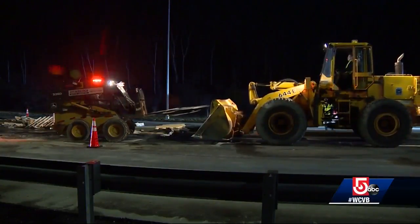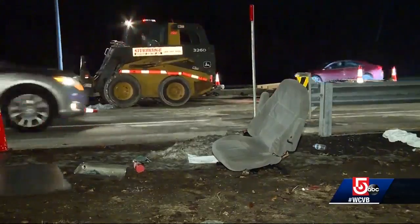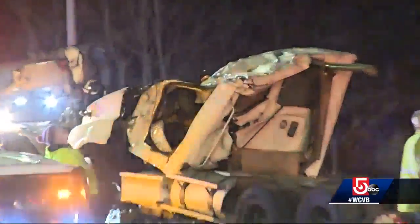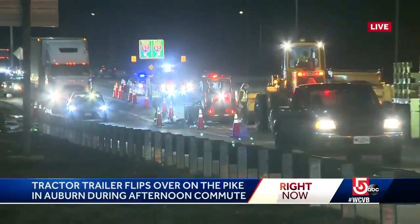It was quite the delay as crews used bobcats to clean up the debris strewn across the road, with a few tow trucks needed to haul everything away. Back out live at this point, it does appear that most of this has been cleared, so this could clear up entirely pretty soon. Live in Auburn, Sean Chai, WCVB.